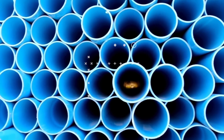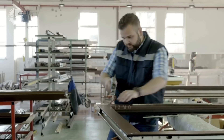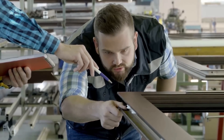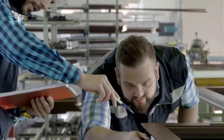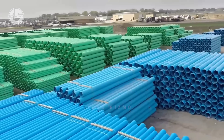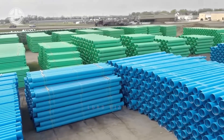PVC pipes, or polyvinyl chloride pipes, are one of the most popular materials in construction. Whether it's in plumbing, houses, and other projects, these pipes are great choices because of their lightweight, resistant to corrosion and chemicals, and easy-to-install nature. This facility has realized the demand in PVC pipes, and they are one of the many factories that help meet these demands.